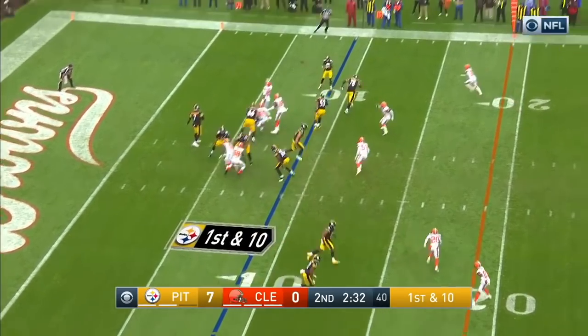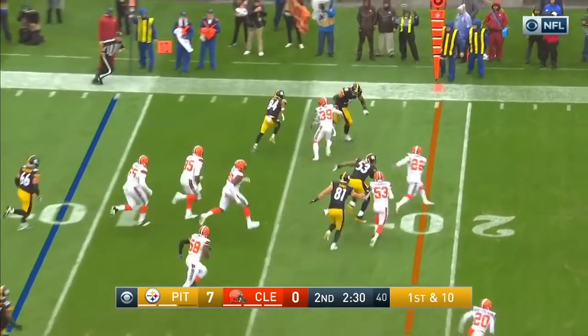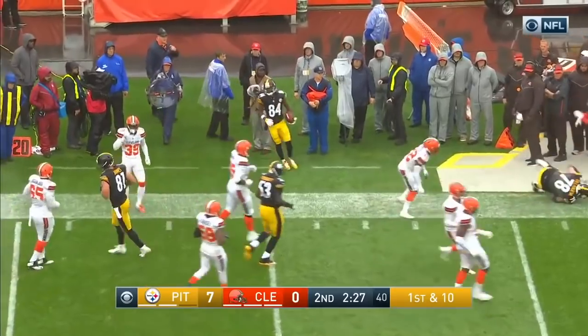Pittsburgh with two timeouts, Cleveland with all three. A quick pass to the outside — Antonio Brown has a first down and runs out of bounds.